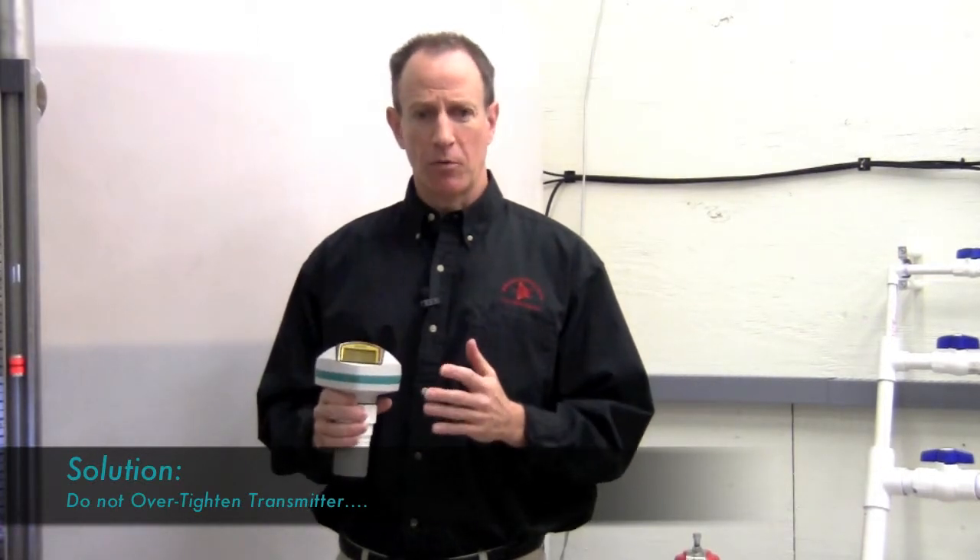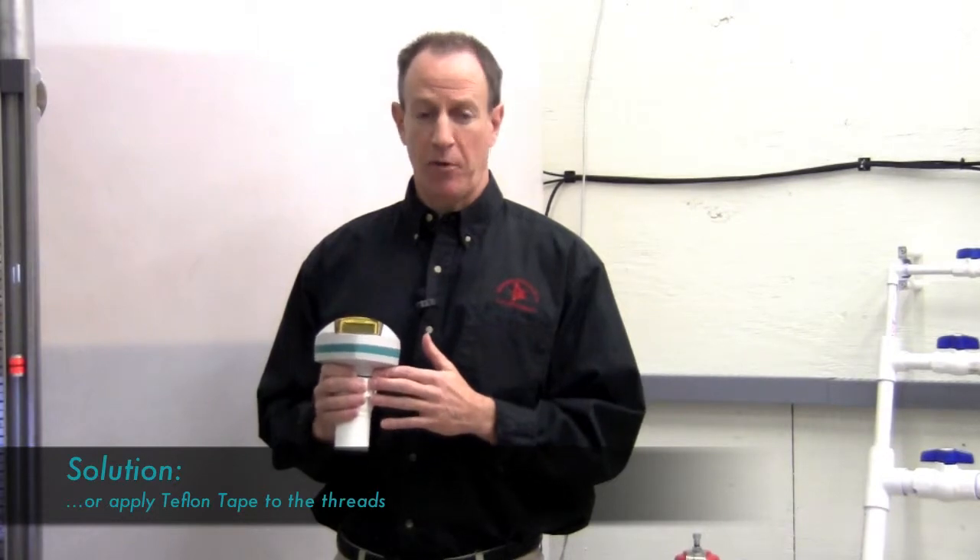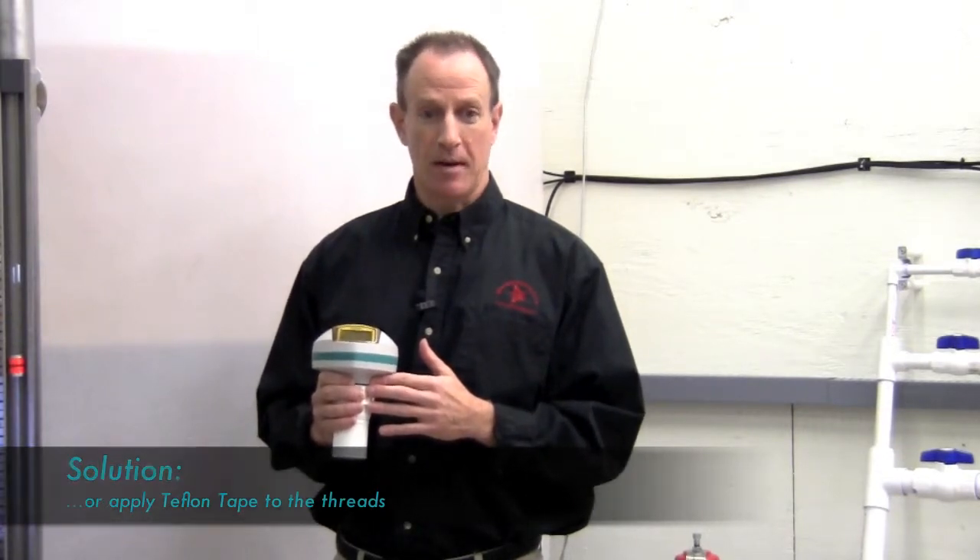To prevent ring back, don't over-tighten the sensor. Also, you may consider using Teflon tape for threaded sensors in order to reduce ring back.